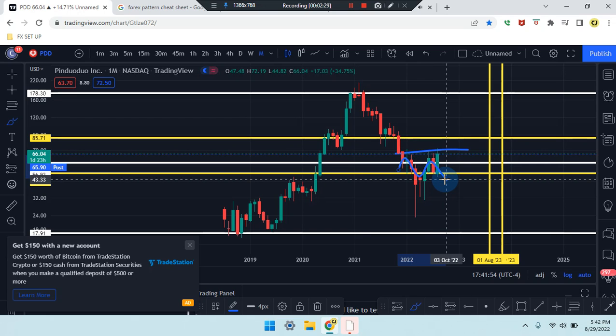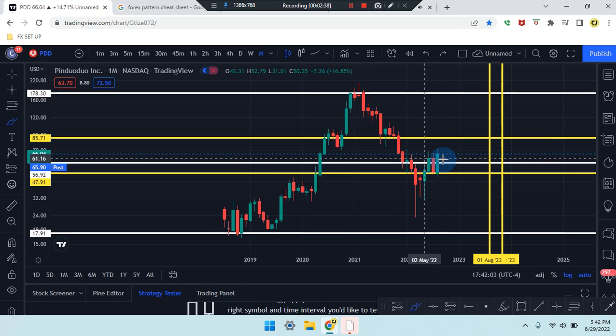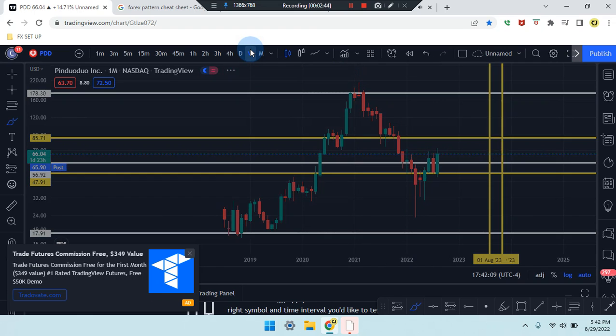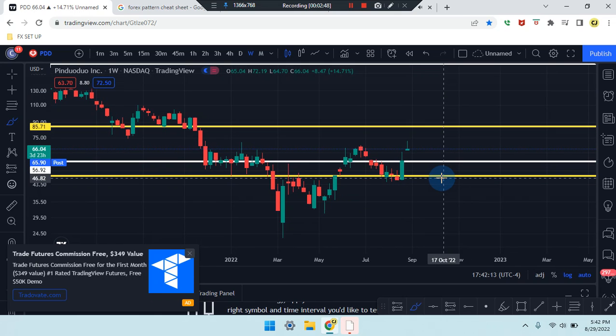Market is coming down from that double top — may receive the break and retest of that pattern area to push the market down to previous levels. Or the market can consolidate with the second-to-last candle until we see a pattern for the breakout.